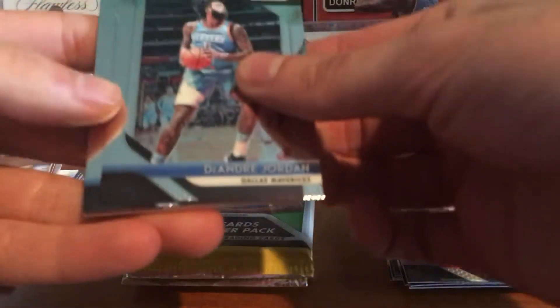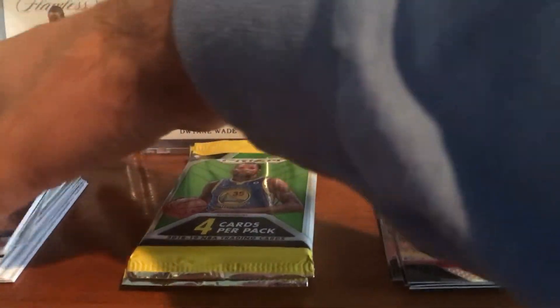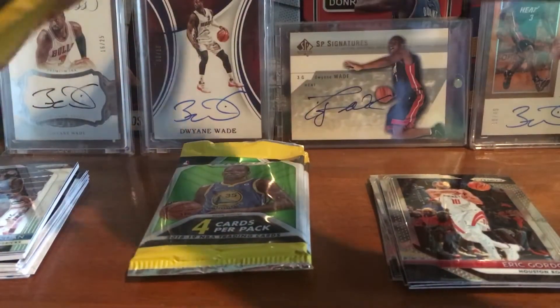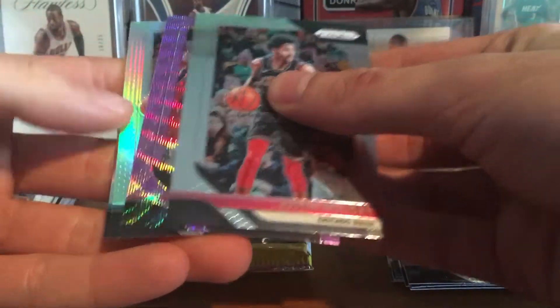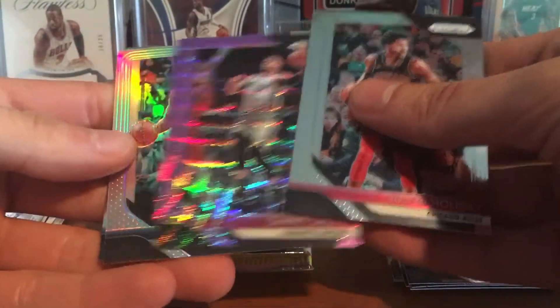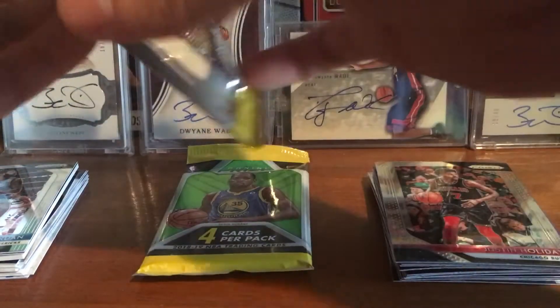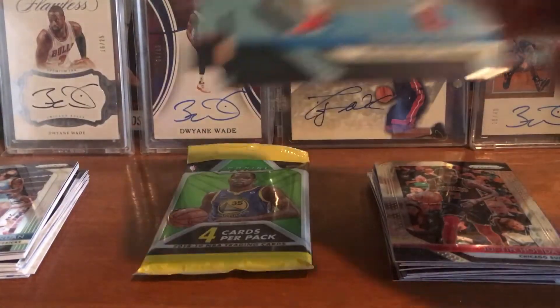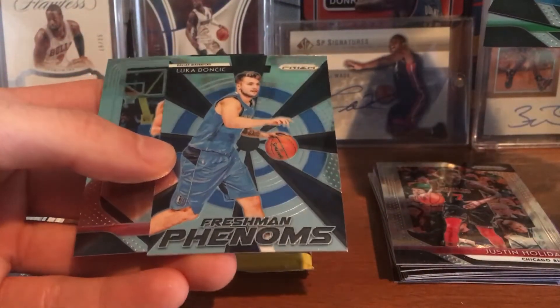This one has a jersey — I'll open it now. Oh it's blue, maybe I'll save it, maybe it's a Luka. We got a purple and a silver — please be a rookie. No rookies: Justin Holiday, Danny Green purple wave, Dwight Howard silver, and Dwight Howard base. Next pack: Steven Adams, Jaylen Brown, and Luka Doncic Freshman Phenoms — that's a nice one right there — and Jocelyn Petrovic.